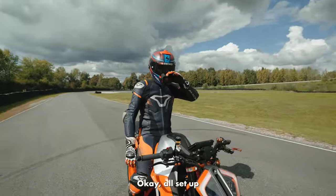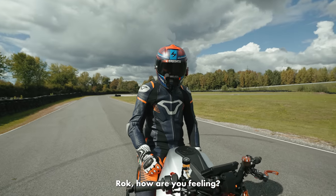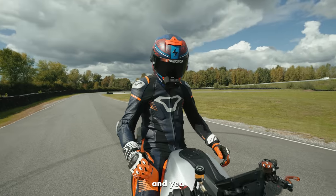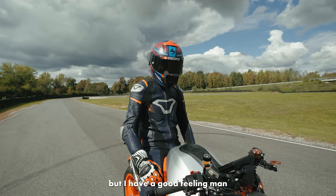Okay, all set up, got my phone ready. Rock, how are you feeling? I'm warmed up and I hope the tires are warmed up too. Today it's pretty cold, but I have a good feeling — I can do it.